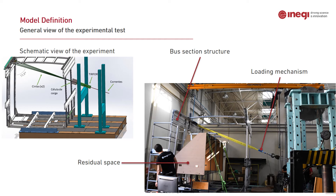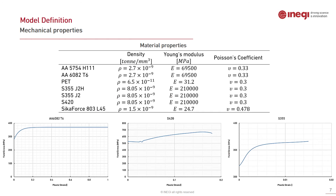The residual space is shown in the figure with the loading mechanism and the whole bus structure. In order to perform the numerical analysis, material properties were needed, so they were extracted from the company. Additionally, the plastic behavior of aluminium and steel alloys was characterized through experimental tests in the laboratory, and all of these properties are used in the following numerical analysis.